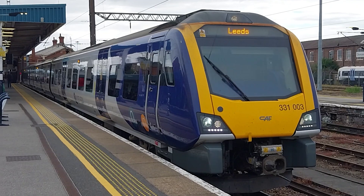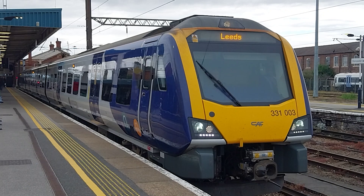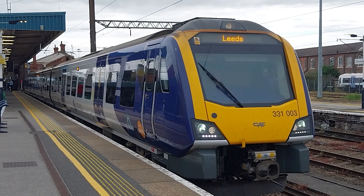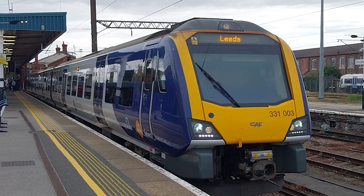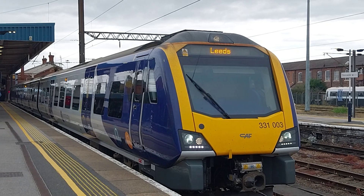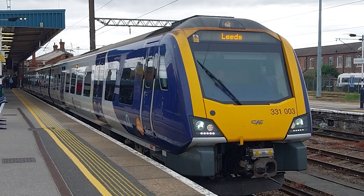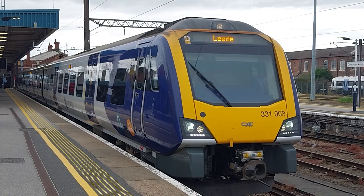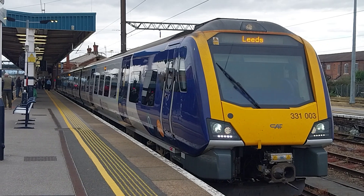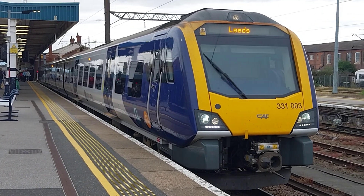331003 Northern Trains here at Doncaster station today, on this local stopping service to Leeds. We'll be going via Wakefield Westgate. 331003 Northern Trains.